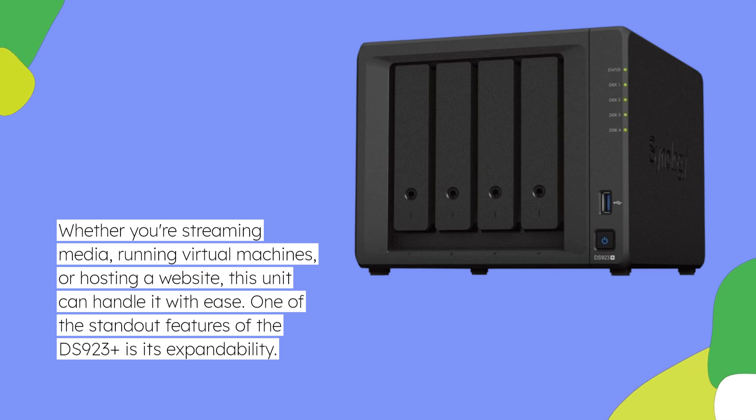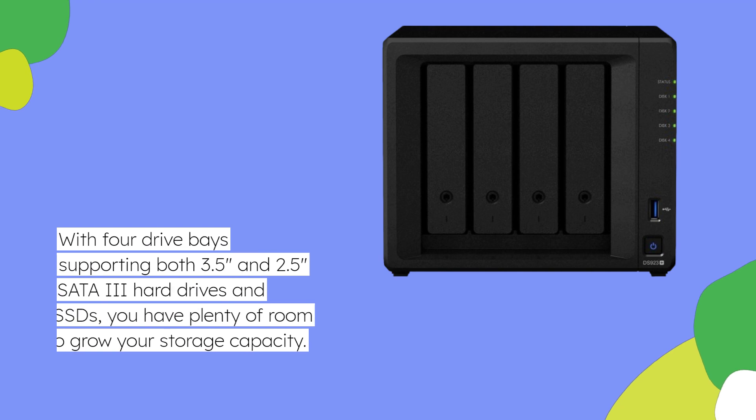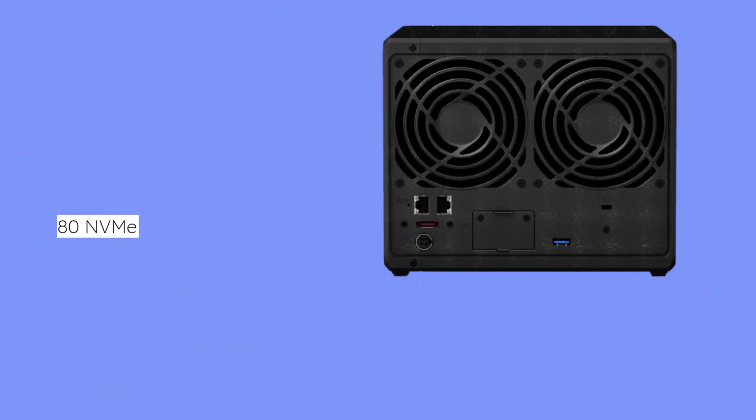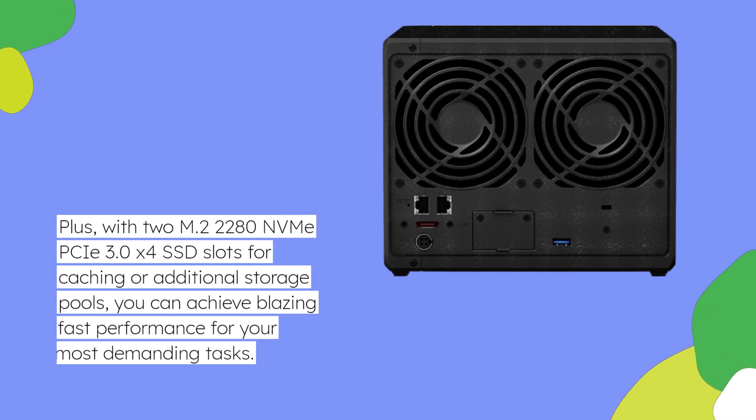One of the standout features of the DS923 Plus is its expandability. With four drive bays supporting both 3.5 and 2.5 inch SATA 3 hard drives and SSDs, you have plenty of room to grow your storage capacity. Plus, with two M.2 2280 NVMe PCIe 3.0x4 SSD slots for caching or additional storage pools, you can achieve blazing fast performance for your most demanding tasks.